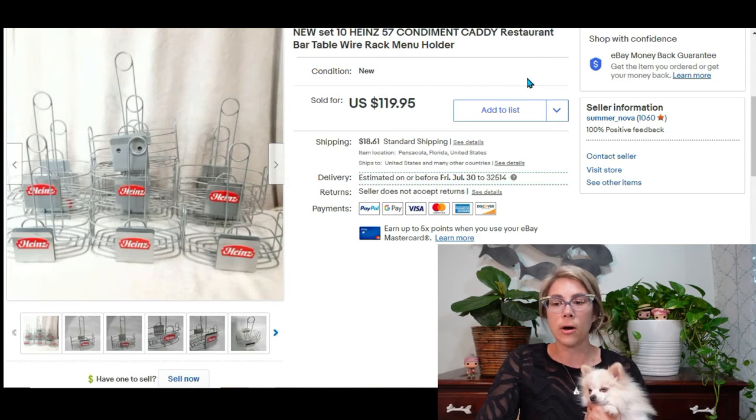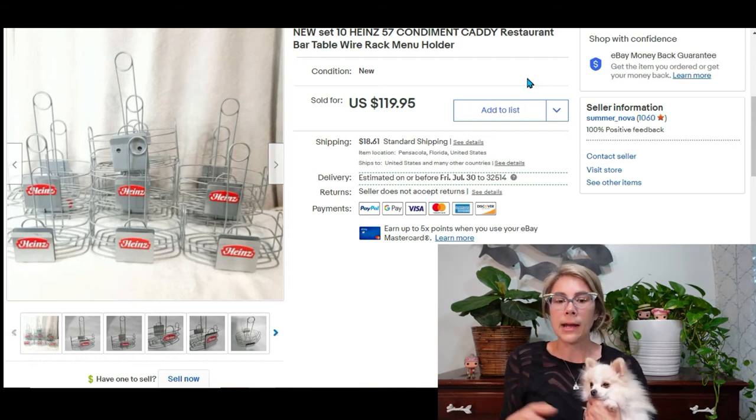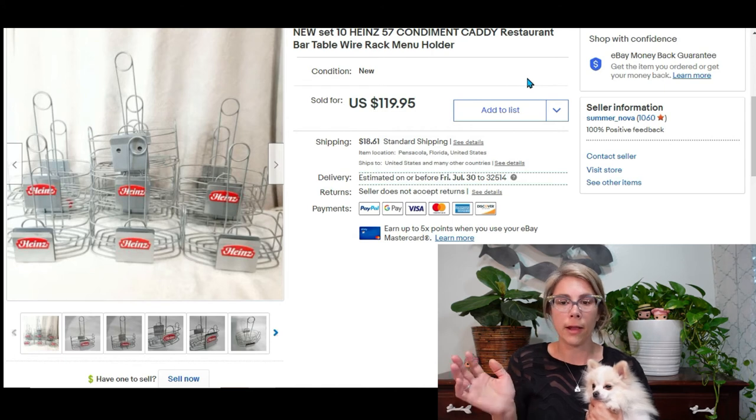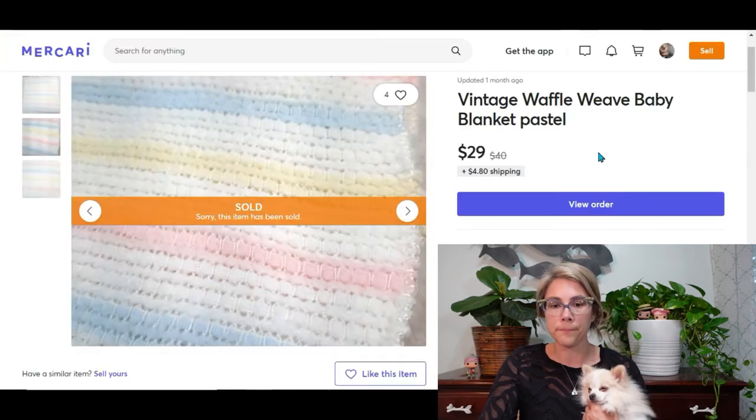Another side-of-the-road find took almost a year to sell. I had about 20 Heinz 57 condiment caddies total — sold some as sets, some individually. When I was down to the last 10, I bundled them all together. These were a free pickup and sold for $120, bringing me a profit of $114.